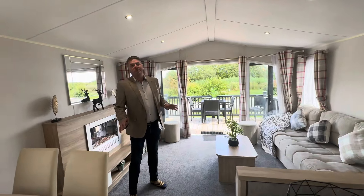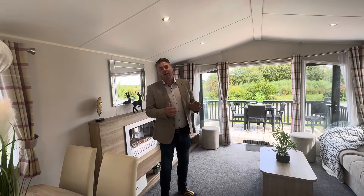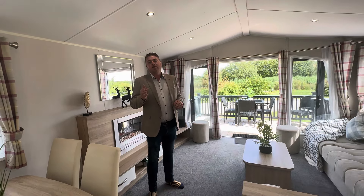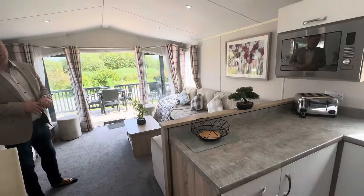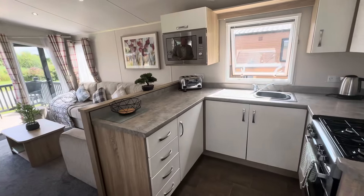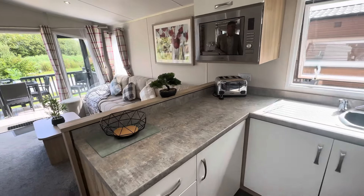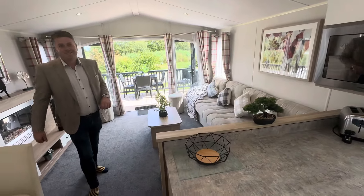This holiday home is on a 12-month park just on the outskirts of Lincoln, site fees of only three thousand pounds a year, and the holiday home itself sited with the decking and hot tub is only £59,997. You can contact myself — Shane — at myledgerhome.co.uk, Steve at myledgerhome.co.uk, or call us on 01754 252 889 or 07425 77 3030. Thanks for watching guys.